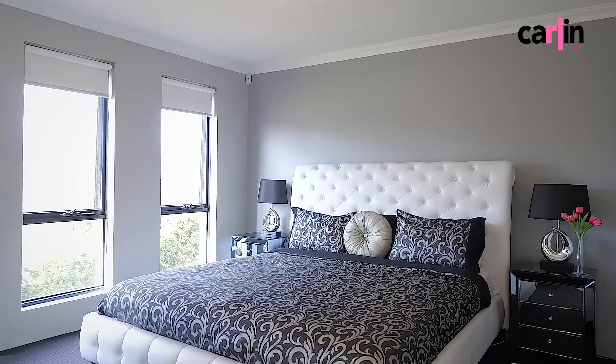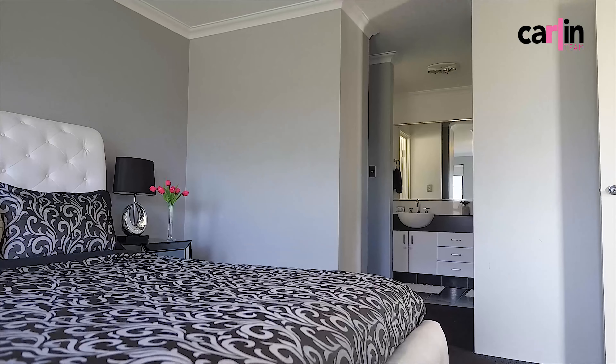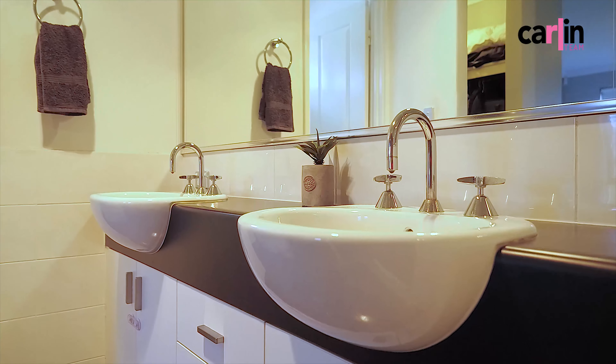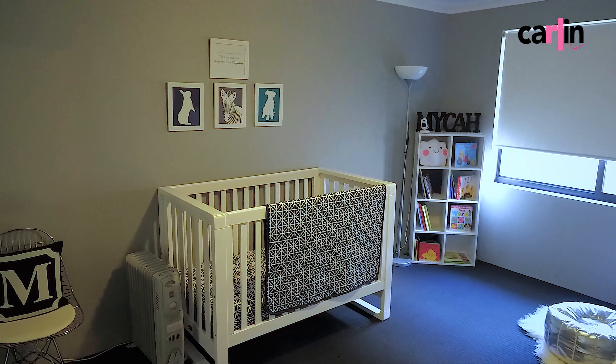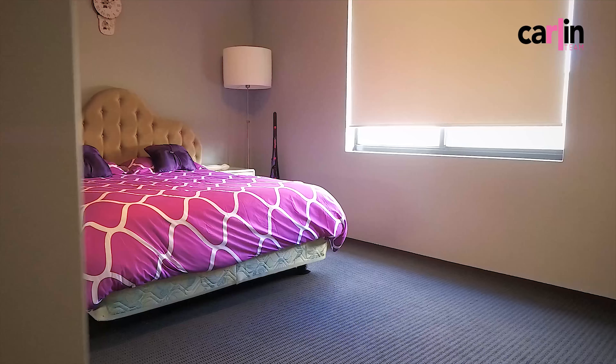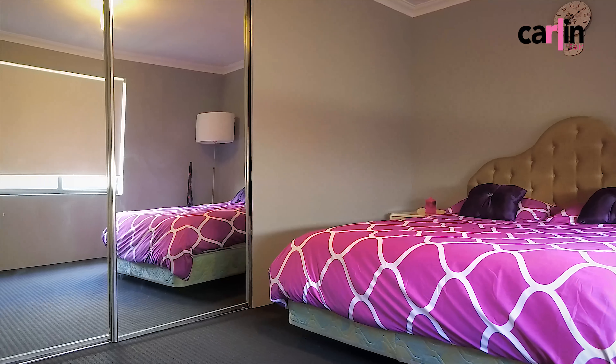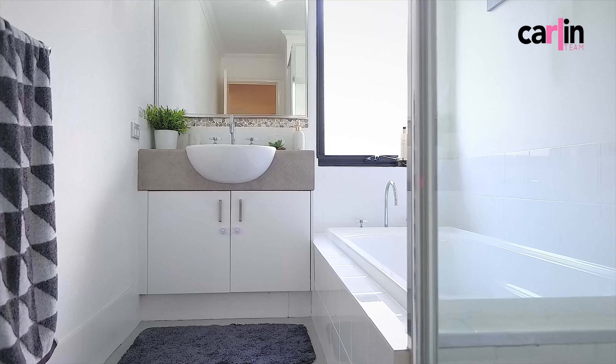The master suite includes his and hers walk-in wardrobes and a stunning ensuite. All the rear bedrooms are extra large in size with built-in wardrobes and surround the family bathroom.